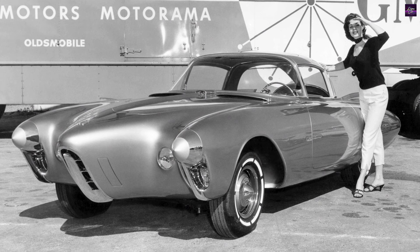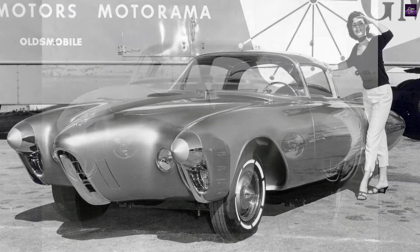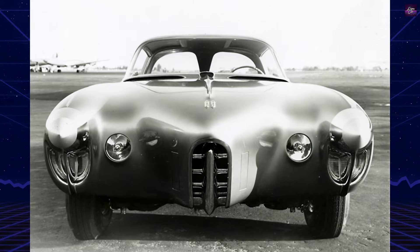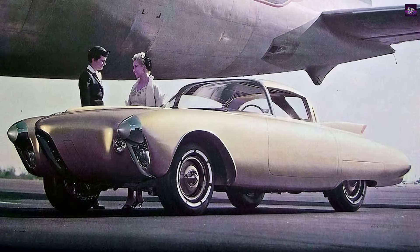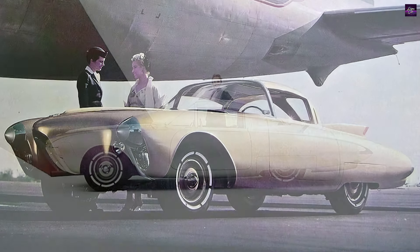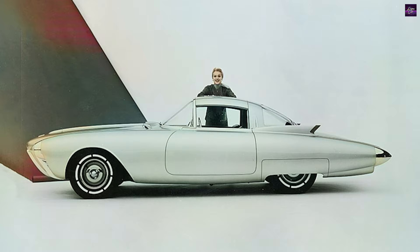The Golden Rocket's design legacy was evident in the early styling mock-up of the 1958 Chevrolet Corvette, which featured a rear design almost directly taken from the Golden Rocket. However, this design never progressed beyond the clay model stage. The split rear window design of the Golden Rocket reappeared in the 1963 Corvette Stingray Coupe under the direction of Bill Mitchell, albeit for only one model year due to visibility issues.